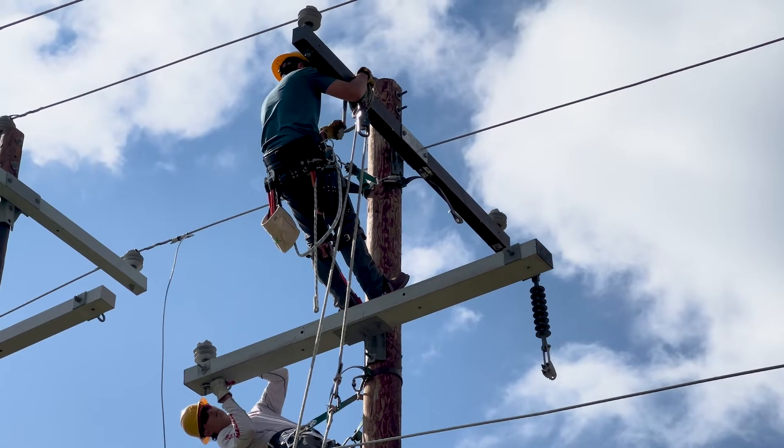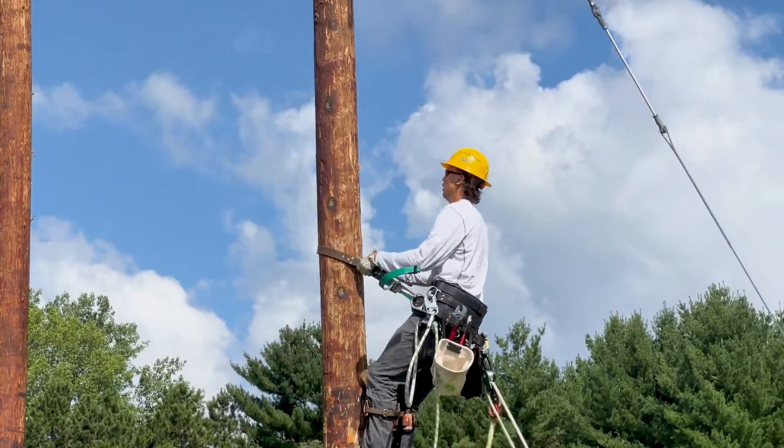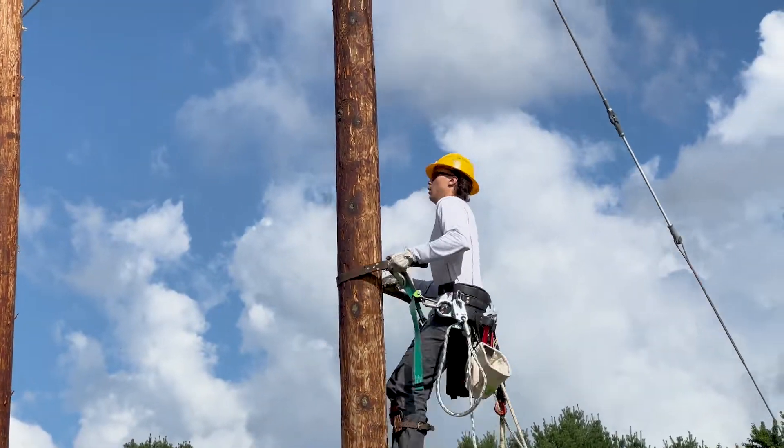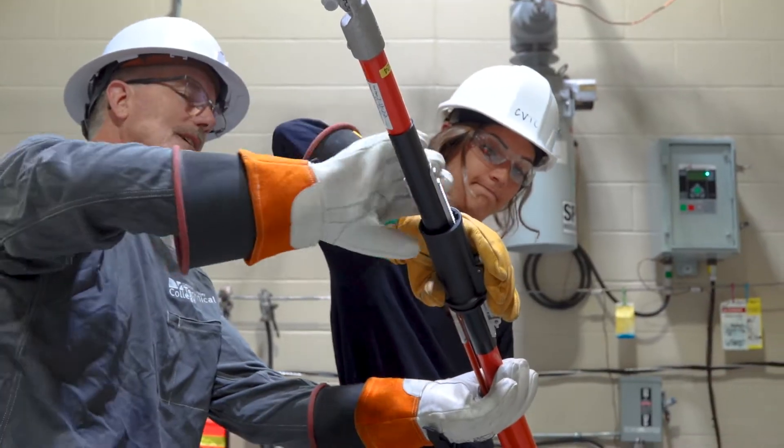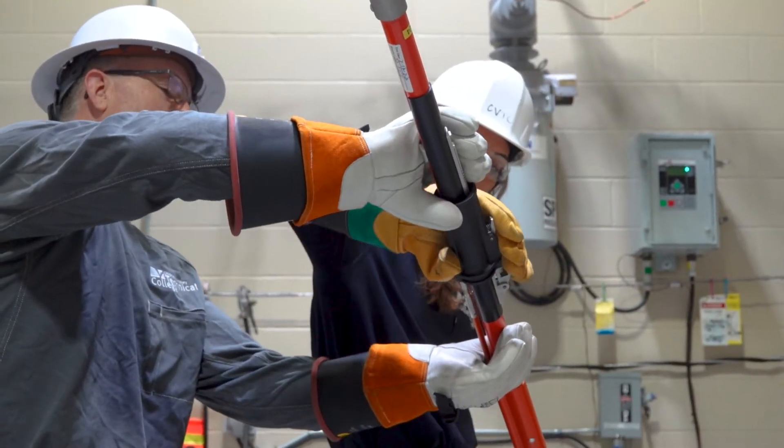You'll have exposure to everything and you're ready when you start your apprenticeship. I feel very confident that CVTC is going to prepare me for whatever I have to look forward to. They help you a lot — with your registration, your resume, a little bit of everything.